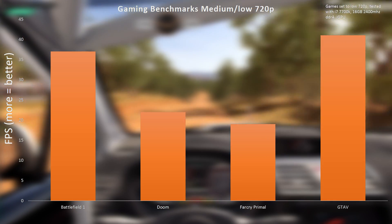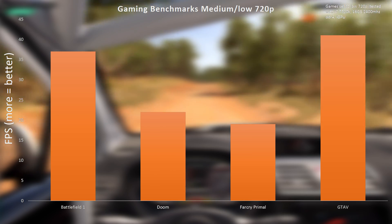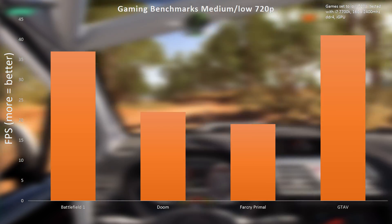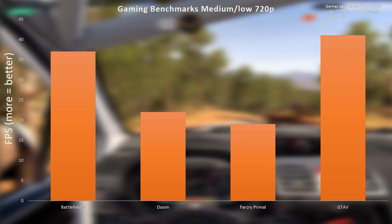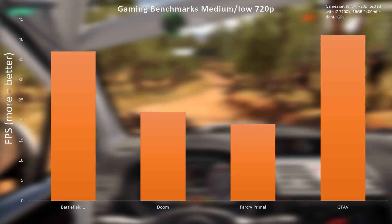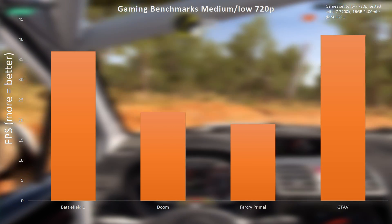Let's take a look at our first set of numbers with just the iGPU on the Core i7-7700K, and these numbers are a little disappointing. Even though we threw the fastest RAM we could — 3000 megahertz — and all the other benefits of the latest technology, we weren't able to get over medium settings at 720p, and even at those settings we weren't able to crack 60 fps.